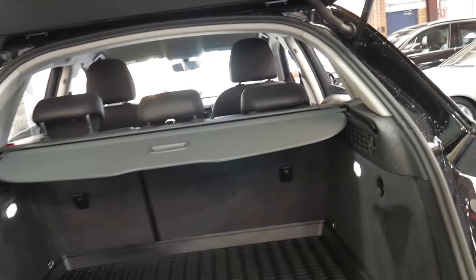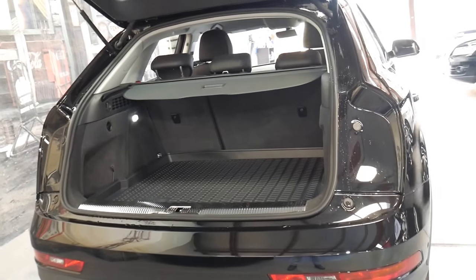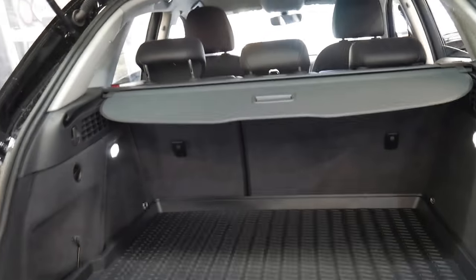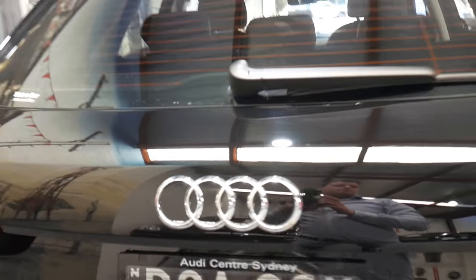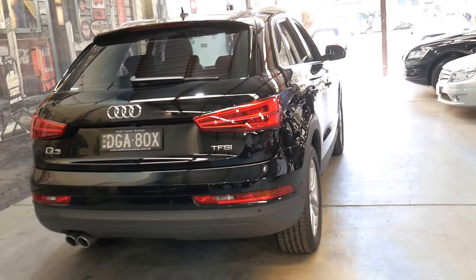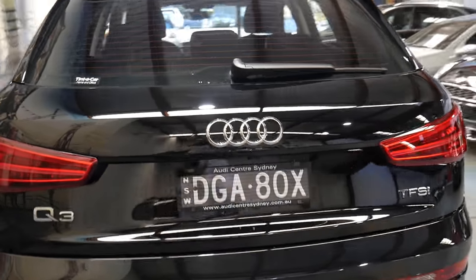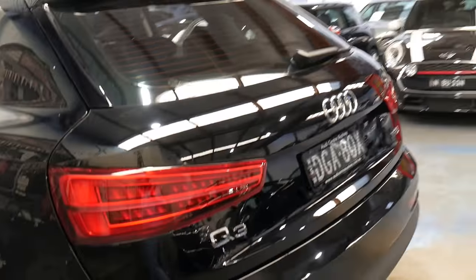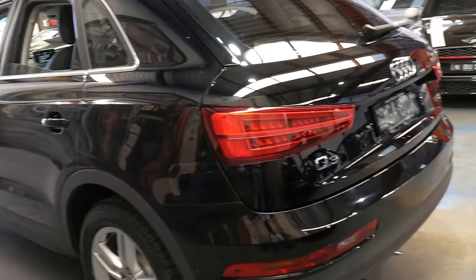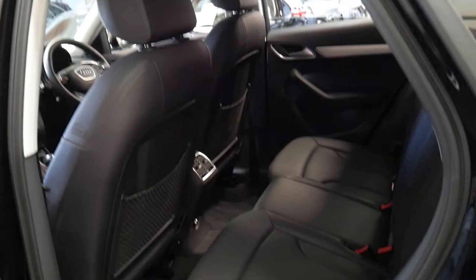I think this represents incredible value for money. Even a lot of demonstrators have done 3,000 to 6,000 kilometres. Why would they be selling a car with such low miles? They basically bought the car brand new, went overseas, and it's been in storage and they're not coming back — so that's why it's been sold.